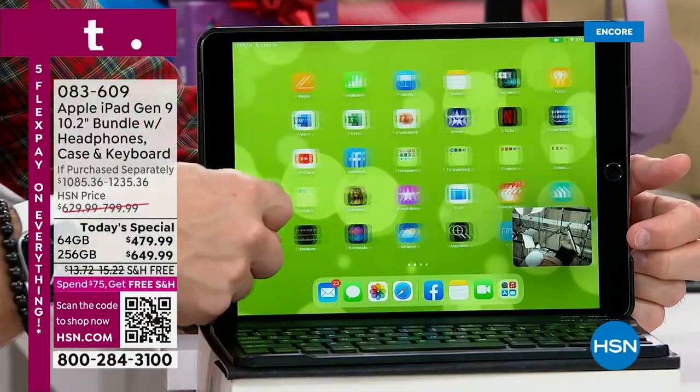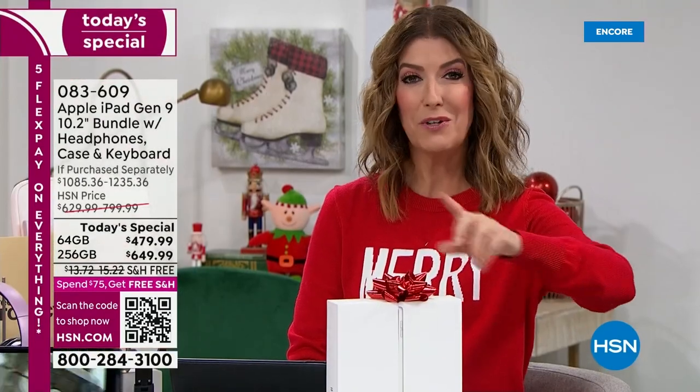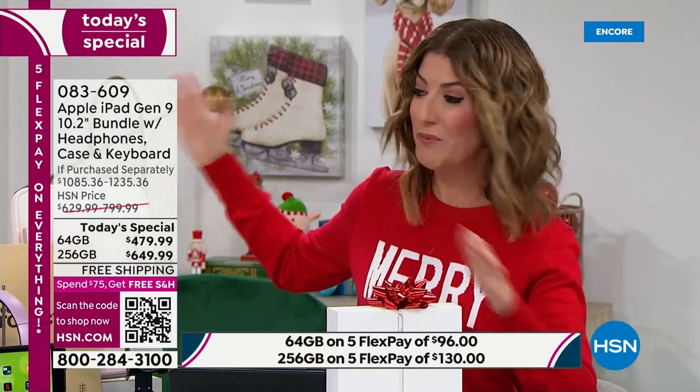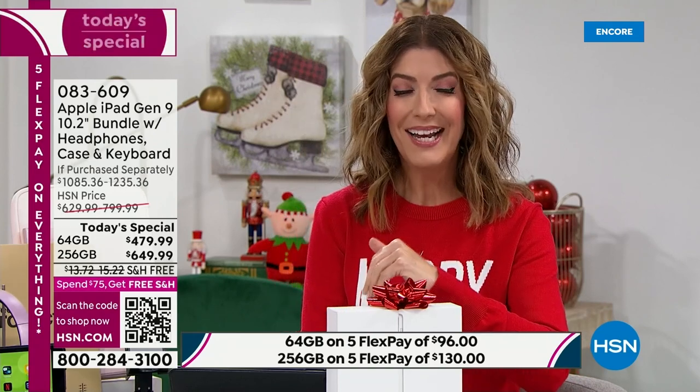These are brand new, right out of the box. There are so many great reasons to shop here at HSN. First, you're getting an HSN exclusive — no one has this bundle. We have all the colors, all these fun accessories, interest-free payments on your major credit card of choice — that's called FlexPay — and HSN financing as well.